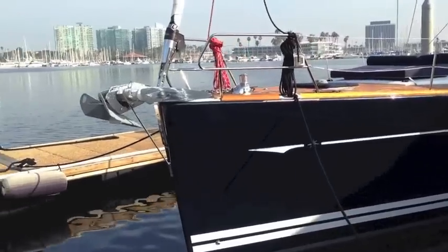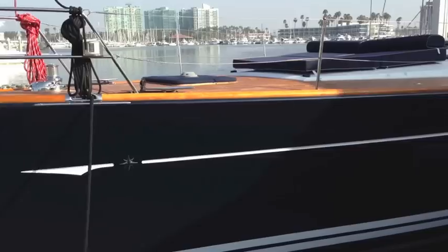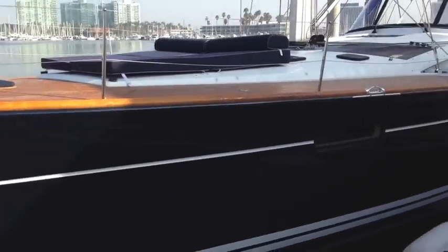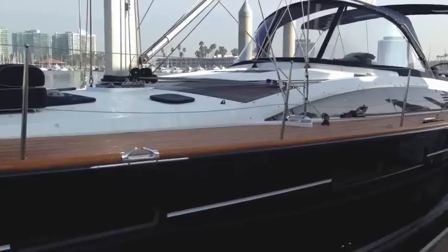Hi, my name is Ian Van Tile and this is the video walkthrough for the 2011 Genoa 57. This particular vessel is located in Marina del Rey, California and has just come on the market.